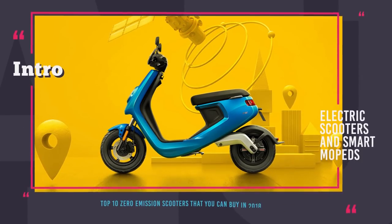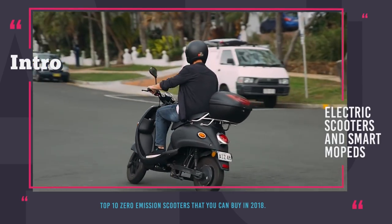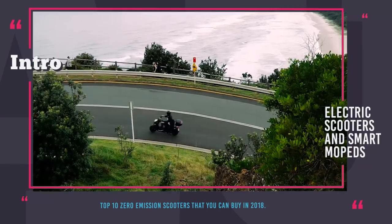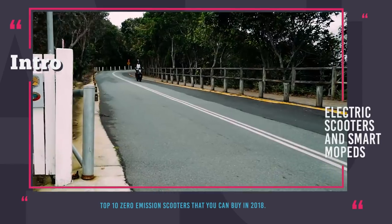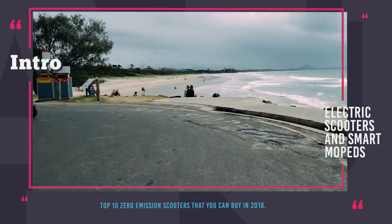Welcome to Automotive Territory! Riding a bicycle while going to work or running errands is a healthy and fun activity. However, what if getting to your final destination without breaking a sweat and becoming all gross is key? In that case, one of the options you have is riding a compact and super maneuverable moped scooter.